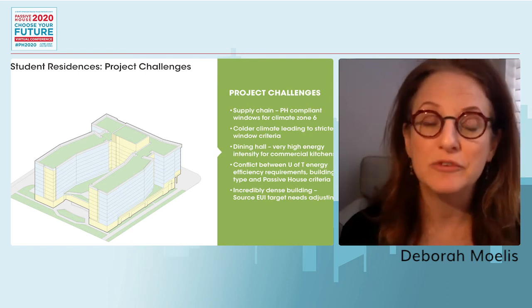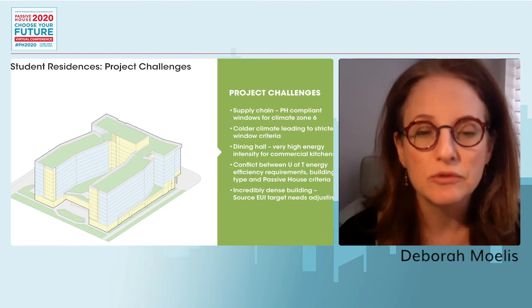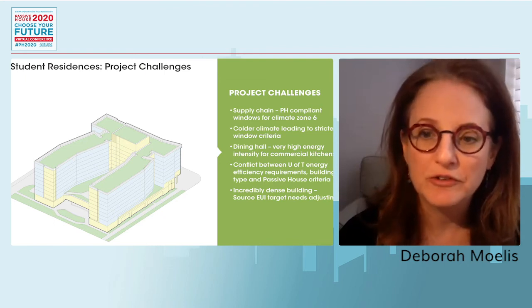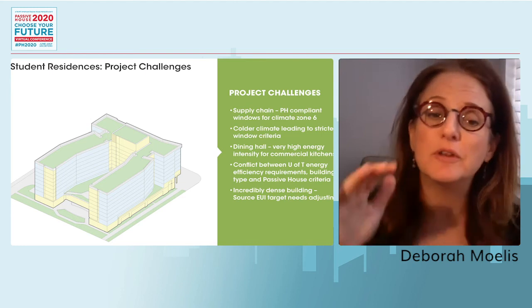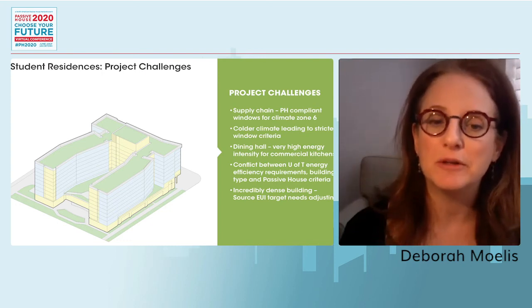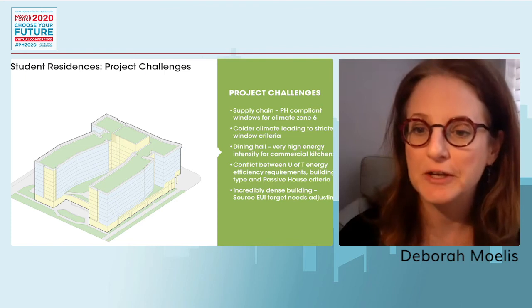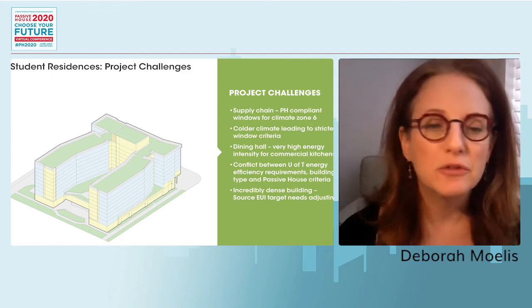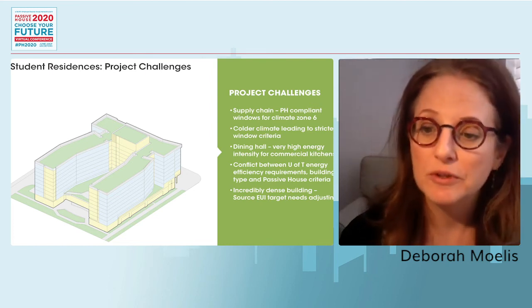We also have a unique feature in this project: the dining hall, which requires extremely intense energy use. There's a separate model for the residential portion and a separate PHPP panel for the public areas, which include a very energy-intensive commercial kitchen serving all those meals per day. We also constantly had to prove out the building type and energy requirements against the Passive House criteria throughout design.